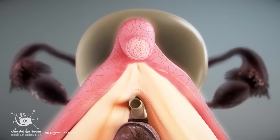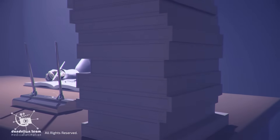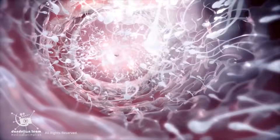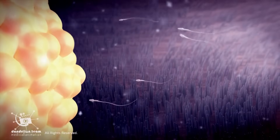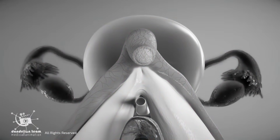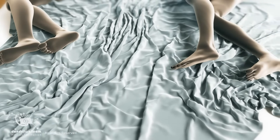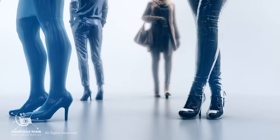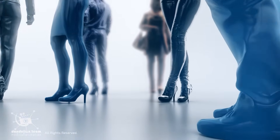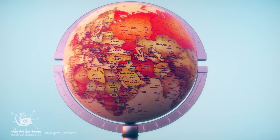While the clitoris is a highly complex structure with far more nerve endings than the penis, it was dismissed as medically unimportant for centuries — possibly because it does not play a direct role in reproduction. As a result, female pleasure has often been misunderstood or stigmatized, leading to harmful practices like female genital mutilation, FGM, which has affected more than 230 million girls and women alive today across 30 countries in Africa, the Middle East, and Asia.